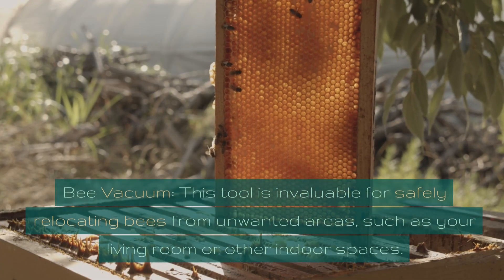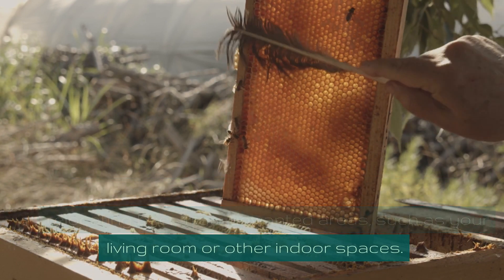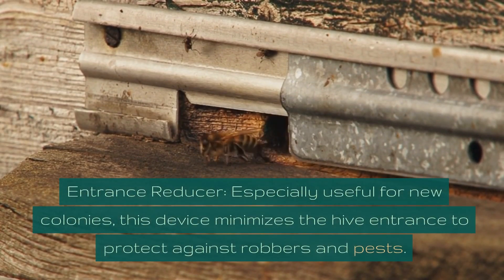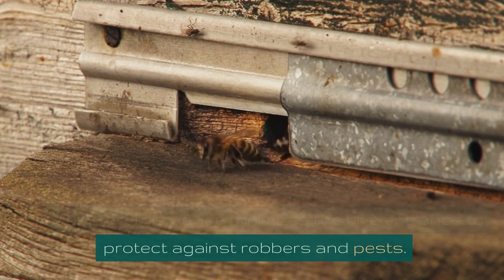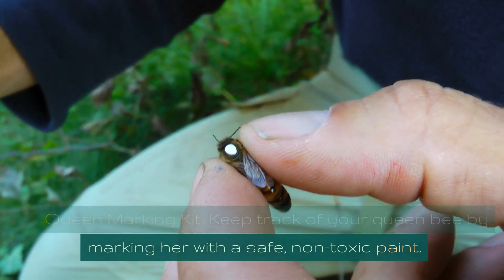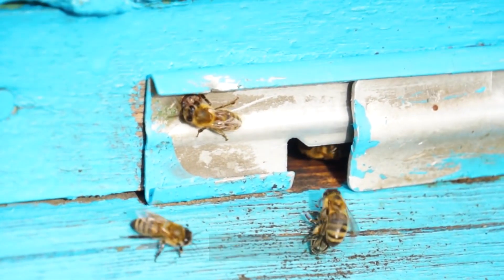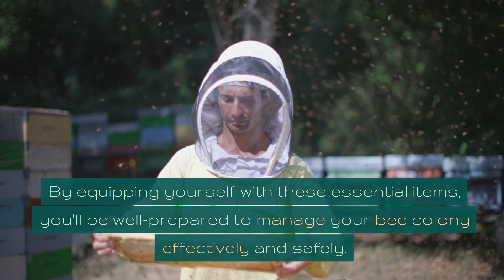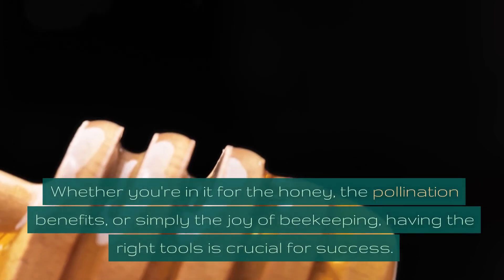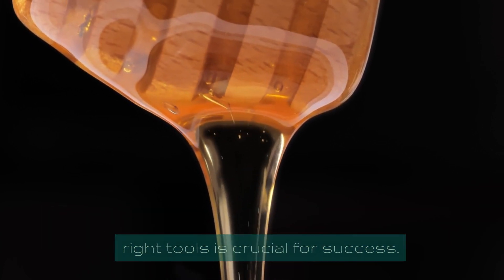Specialized equipment. Bee vacuum: this tool is invaluable for safely relocating bees from unwanted areas, such as indoor spaces. Entrance reducer: especially useful for new colonies, this device minimizes the hive entrance to protect against robbers and pests. Queen marking kit: keep track of your queen bee by marking her with a safe, non-toxic paint — this makes it easier to locate her during hive inspections. By equipping yourself with these essential items, you'll be well prepared to manage your bee colony effectively and safely, whether you're in it for the honey, the pollination benefits, or simply the joy of beekeeping.